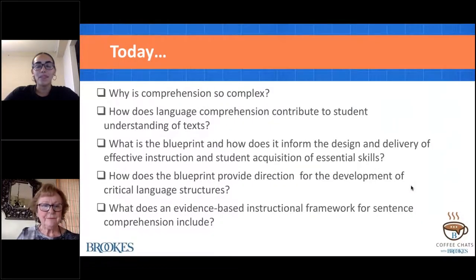Without further delay, I'm happy to introduce today's speaker. Nancy Hennessy is an experienced educator who currently works as a literacy consultant. She's the past president of the International Dyslexia Association. Nancy has worked across grade levels K through 12, both general and special educators while in public schools. She provided leadership in the development of innovative curriculum for special needs students, a statewide revision of special education code, and led a state-of-the-art professional development program for all teachers.